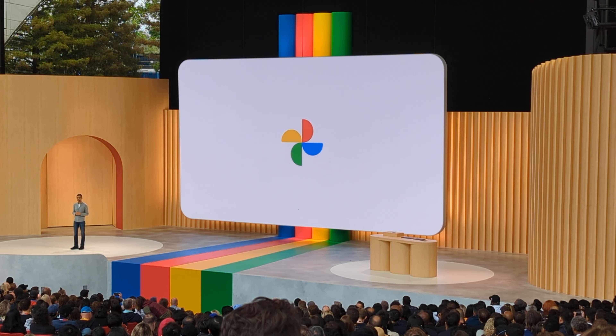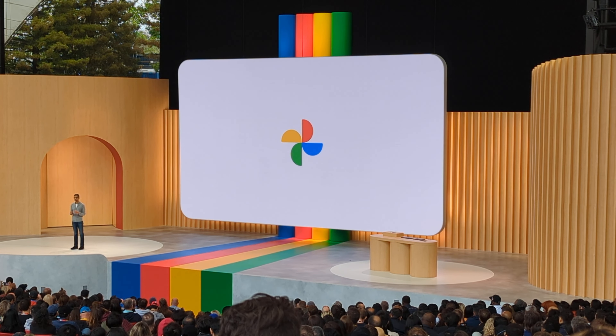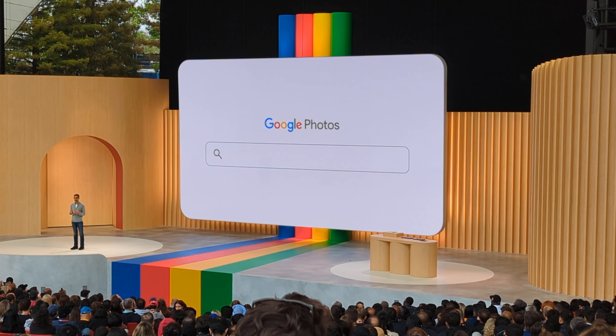We introduced it at I/O in 2015. It was one of our first AI-native products. Breakthroughs in machine learning made it possible to search your photos for things like people, sunsets, or waterfalls.